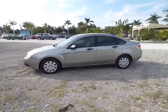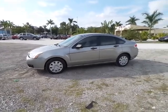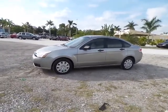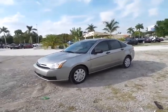Hey folks, Austin here with Southwest Florida Auto. Today we're doing the video walk around for our 2008 Ford Focus. It's kind of a silverish gray in color, absolutely beautiful condition.